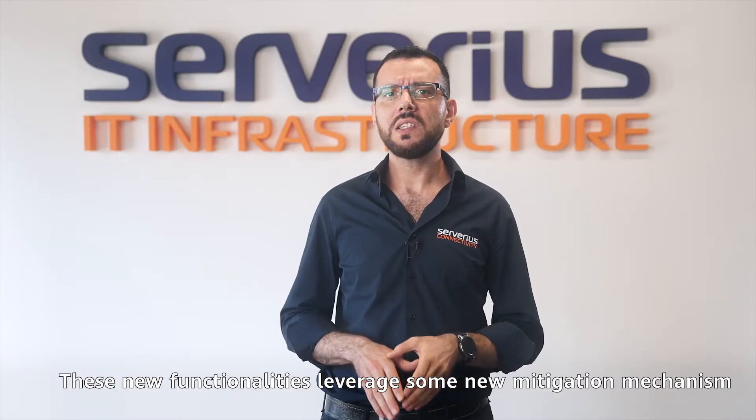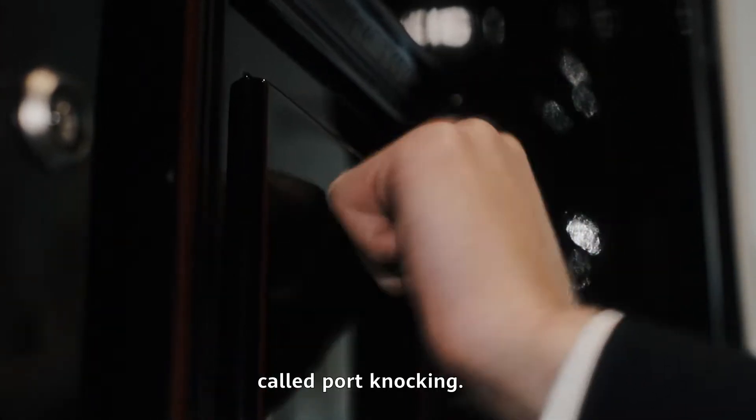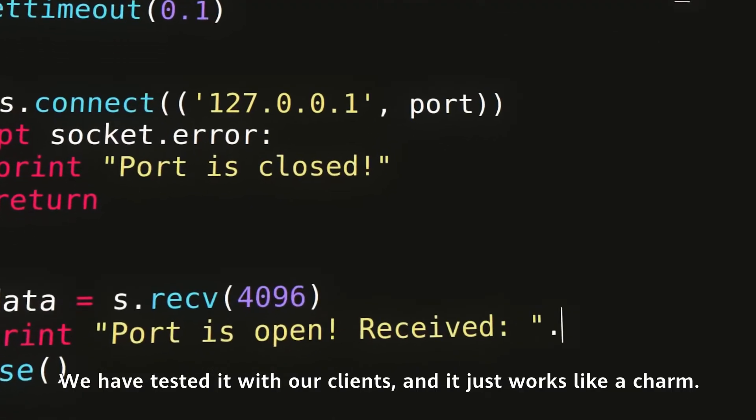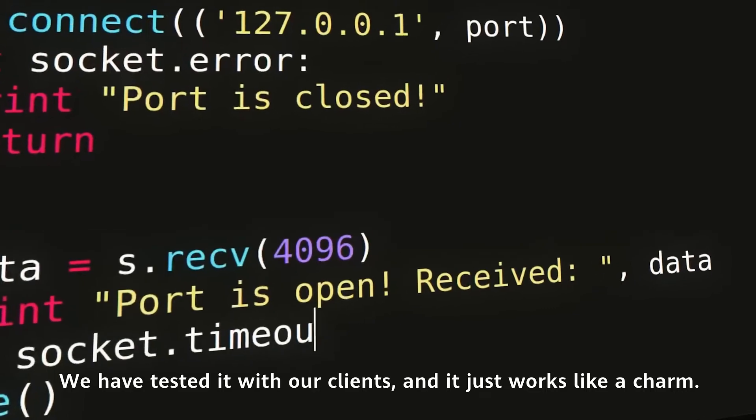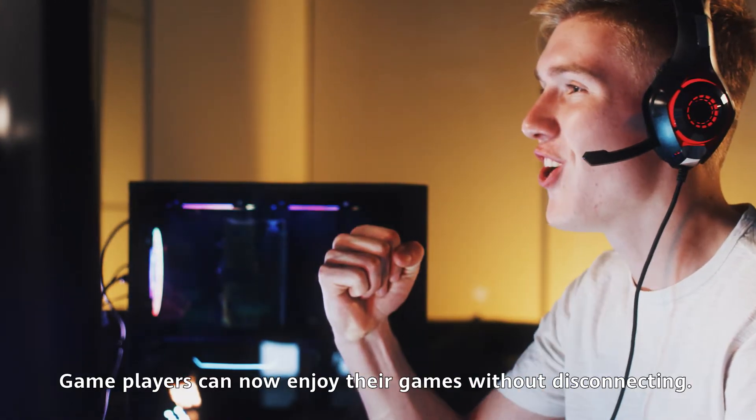These new functionalities leverage a new mitigation mechanism called port knocking. We've tested it with our clients, and it just works like a charm. Game players can now enjoy their games without disconnecting.